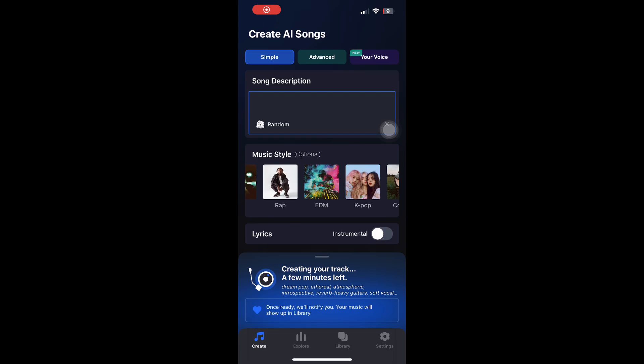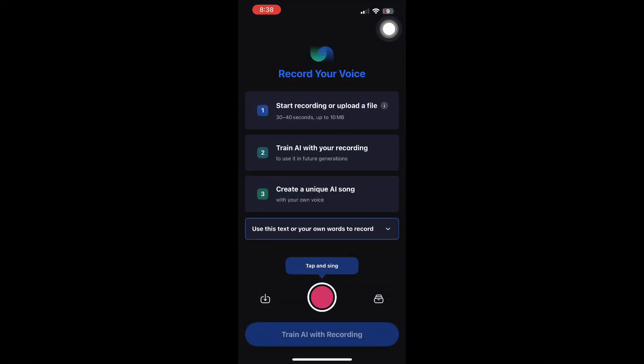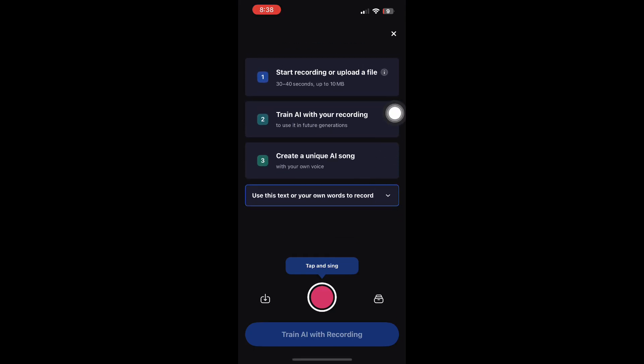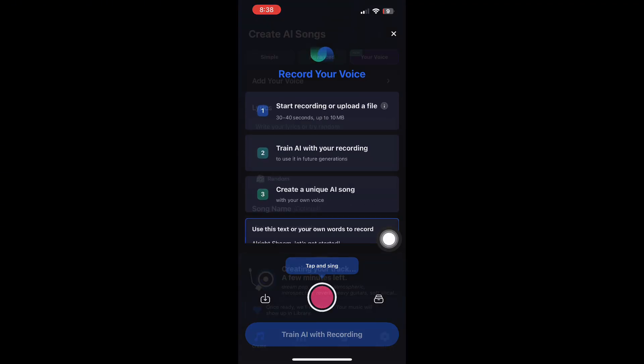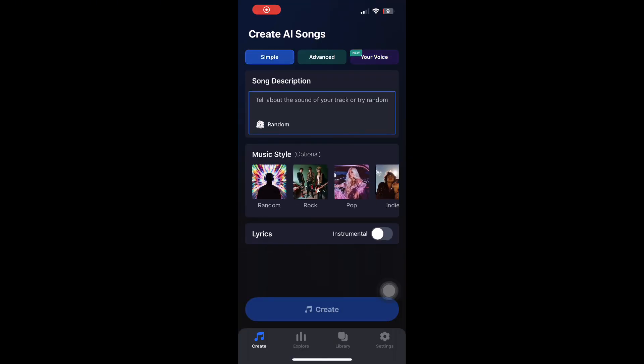One of the unique features that makes Shum AI even more exciting is that you can use your own voice. Instead of using AI vocals, you can record yourself and let Shum enhance it. This means you can create songs with your real voice, even if you don't sound like a professional singer. Shum helps your voice feel more polished and more studio-ready, which is perfect for creators who want a personal touch in their music.